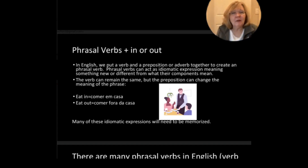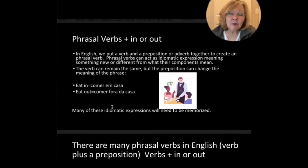For example, eat in means to eat at home, but eat out means to eat outside the house, or in a restaurant. So most of these will have to be memorized.